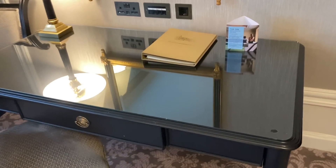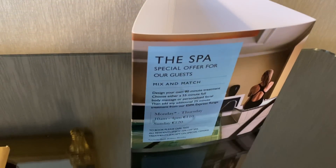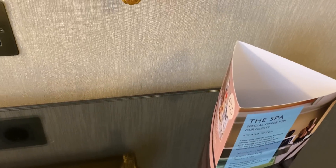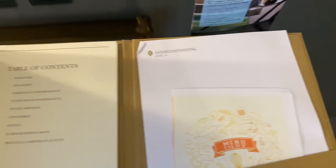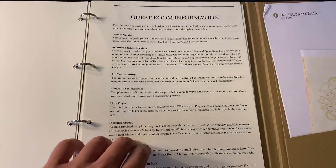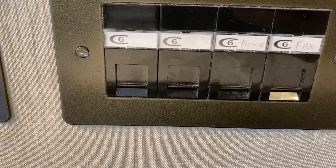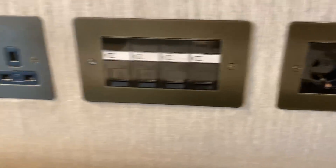Last but not least, the working area with guest information, details about the spa which is below the ground floor, a Dublin map — very interesting and good to have — some letterhead papers, hotel services information, and plenty of sockets including a European standard socket and a UK/Ireland style socket.